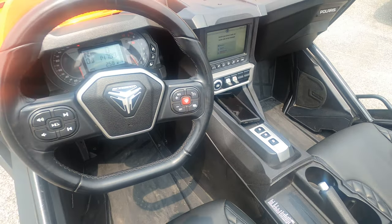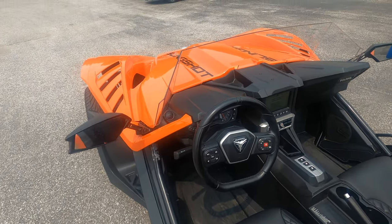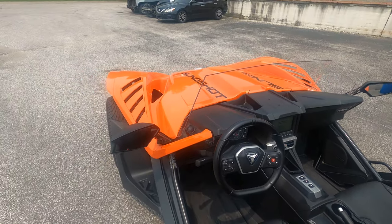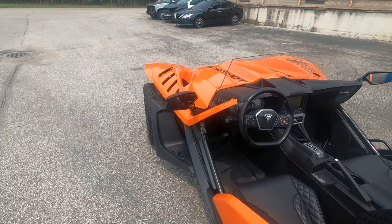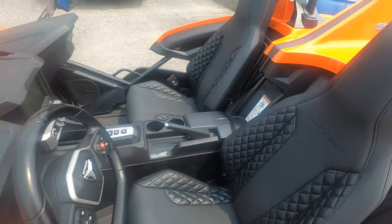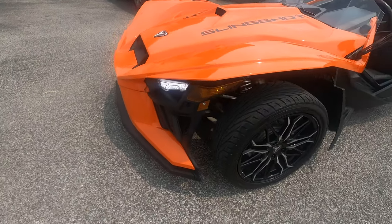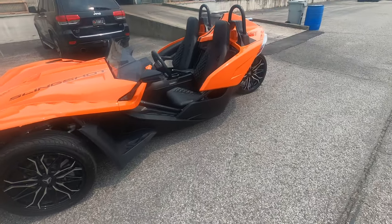They used to be manuals but now they make automatics — the last two years. It's fully loaded with all the bells and whistles: backup camera, navigation, Bluetooth, premium seats, vintage hood, black and orange custom paint job. I bought it brand new with zero miles, fully loaded, and I paid a little bit over $30,000 for this vehicle — almost the price of a car.